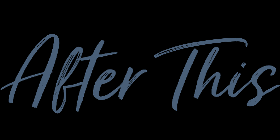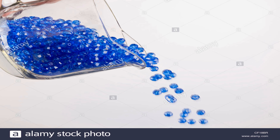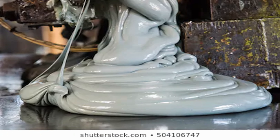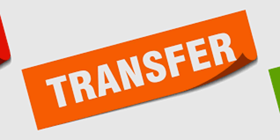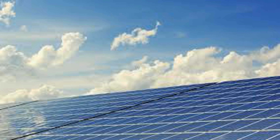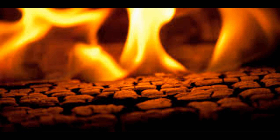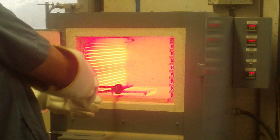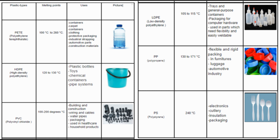After this, the sorted plastic will be added inside chamber one and shredded, to make the large plastic into small pieces, so that it will be easy to melt evenly. The small shredded pieces will be transferred to the final chamber, which is the furnace, and it is fitted with a solar panel to generate the required amount of heat using electricity.